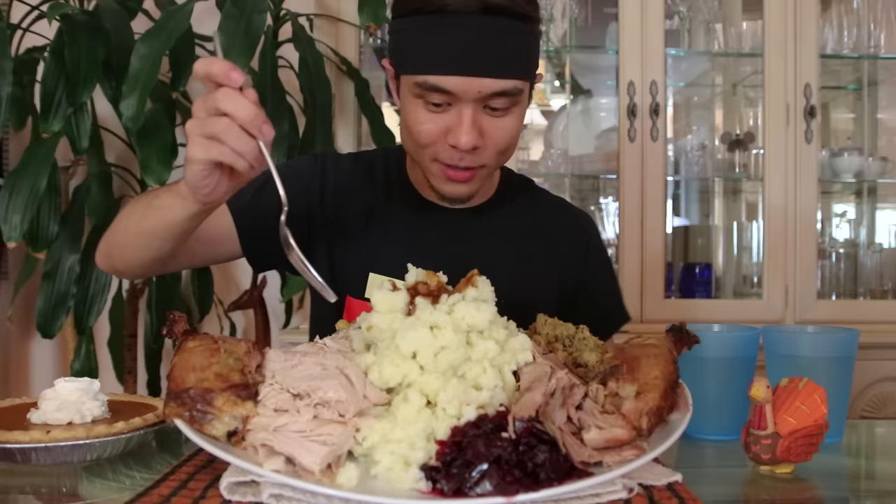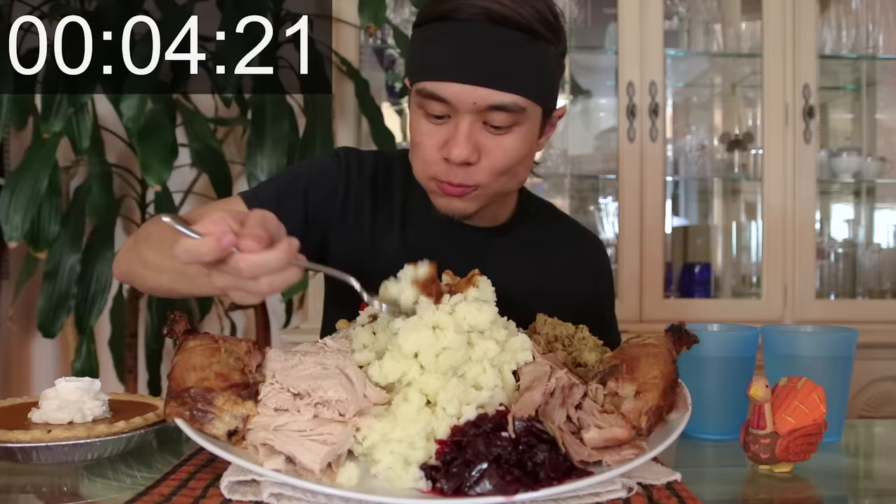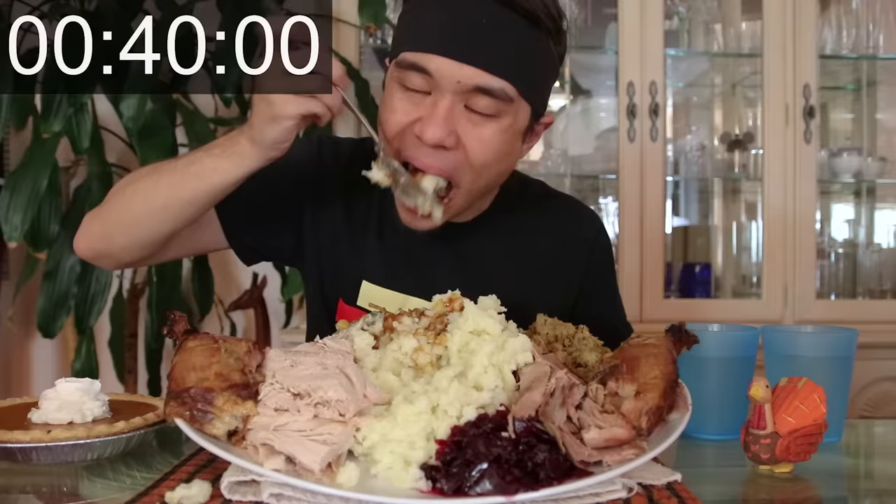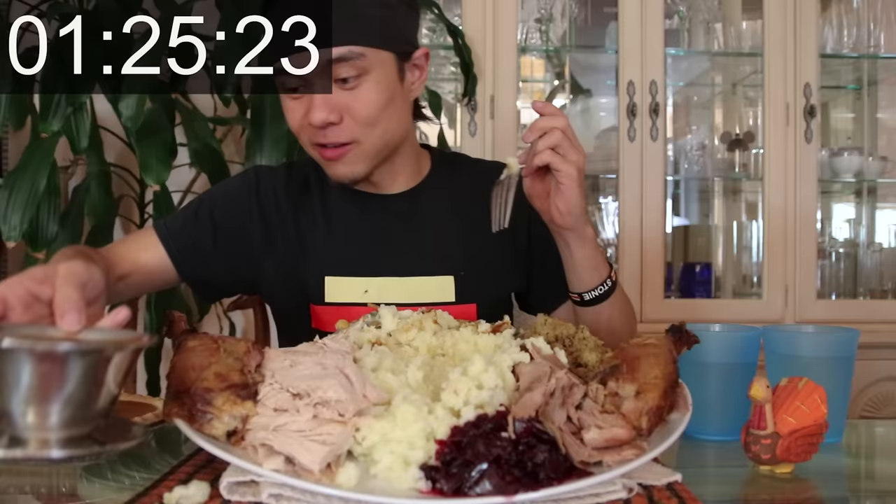Four, three, two, one, go! Empty belly, so happy right now. I'm really going to eat all this gravy. Gravy to the rescue.